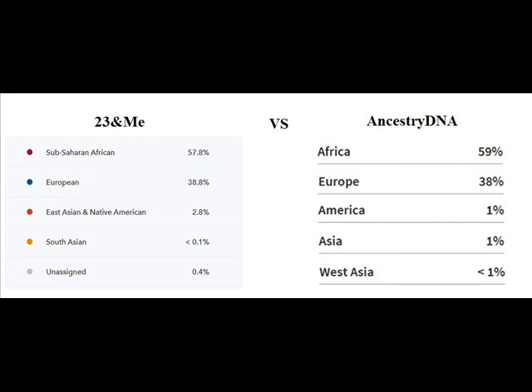There's 0.4% unassigned DNA from 23andMe, while AncestryDNA has no unassigned DNA — instead they have me at West Asian, the Middle Eastern part, at less than 1%.